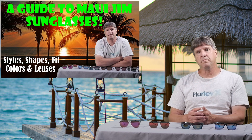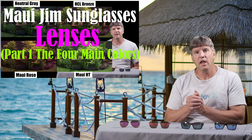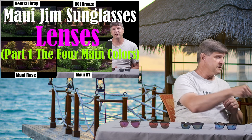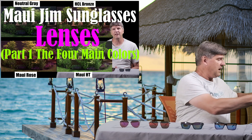I have a really good video all about the four main colors that Maui Jim's come in, which is a neutral gray, the HCL bronze, the Maui Rose, and the Maui HT's. This video is basically going to be an extension of that other video, only here we are talking about the four different colored mirrors that can be put on top of those four basic colors.